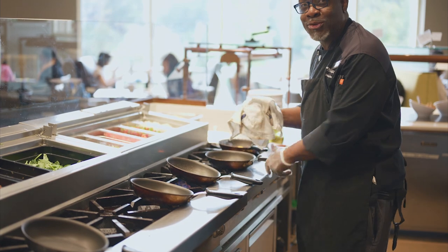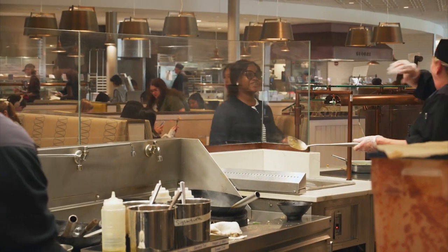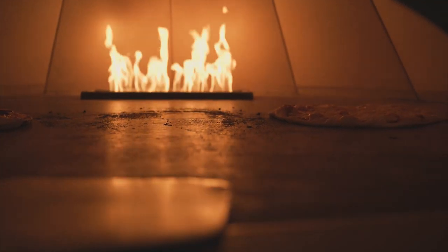Our menu hosts a wide variety of globally inspired foods, from a wok station preparing cooked to order stir fries and noodle bowls, to our global station featuring a stone hearth preparing pizzas, calzones, and so much more.